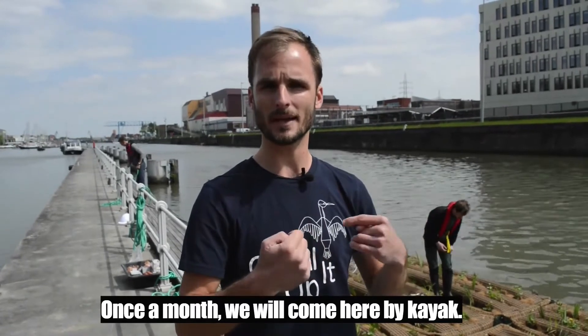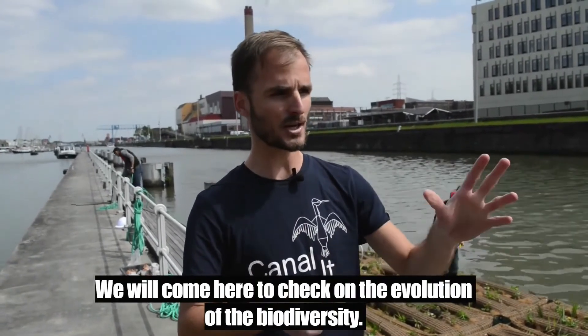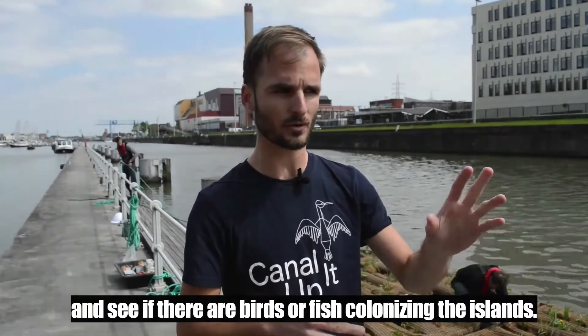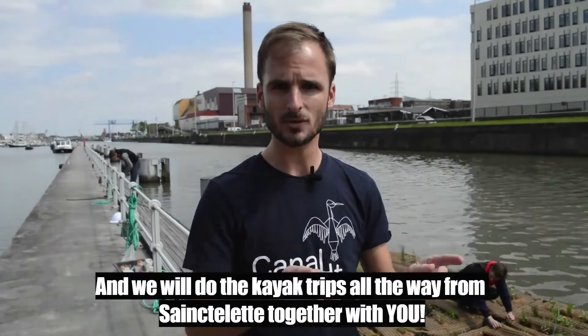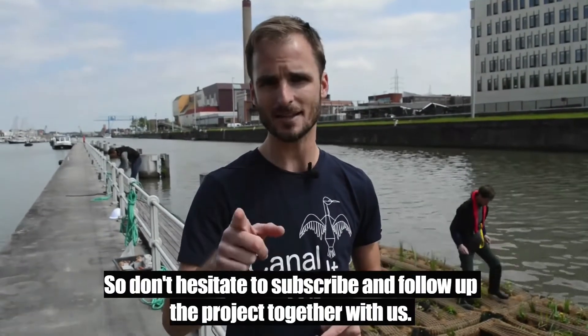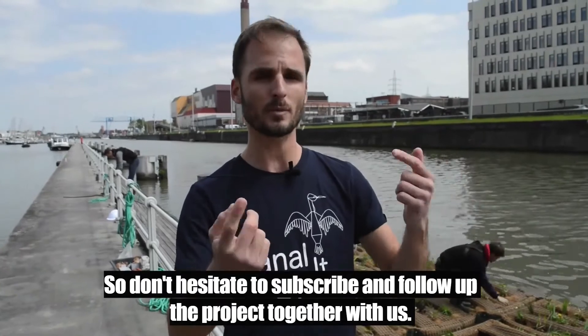Once a month, we will come here by kayak and check up the evolution of the biodiversity — see if there are birds or fish colonizing the islands. And the kayaking trips all the way from Saint-Helette, we will do it together with you. So don't hesitate to subscribe and follow up the project together with us.